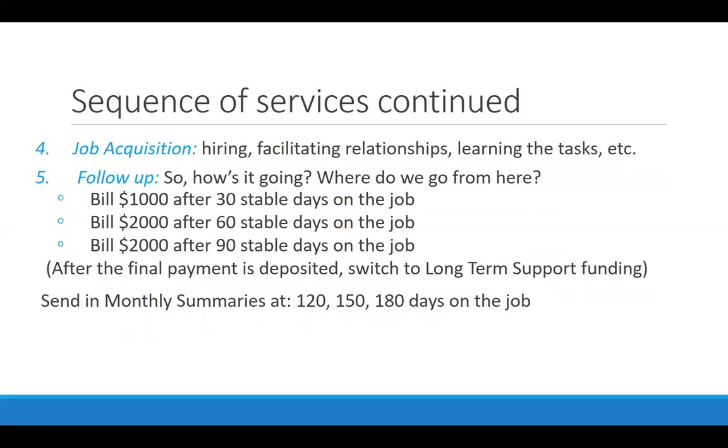Job acquisition is actually starting the job, learning orientation, getting used to it, and becoming stable and independent. And then follow-up. What makes supported employment unique is this idea of long-term supports, not just through those first 90 and then 180 days, but down the road as well.